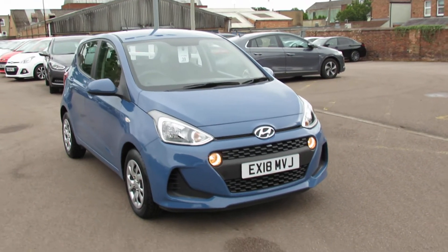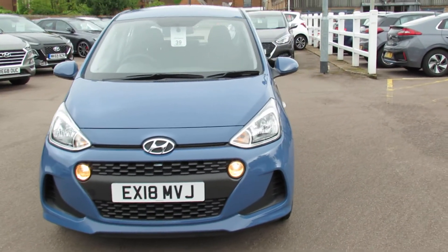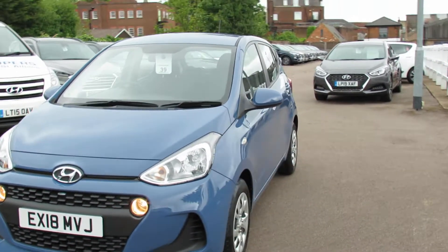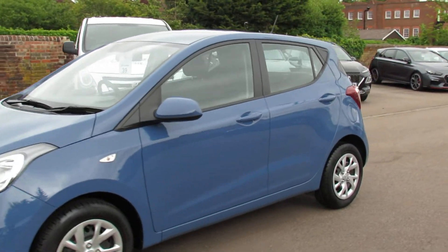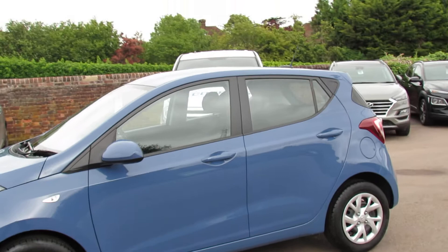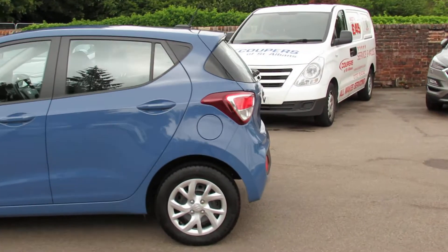We've got an i10 1 litre SE. As you can see you've got daytime driving lights on the front there. With the 1 litre engine you get 66 brake horsepower, so it gives you very good performance but also very good economy, and of course it's excellent for insurance purposes.